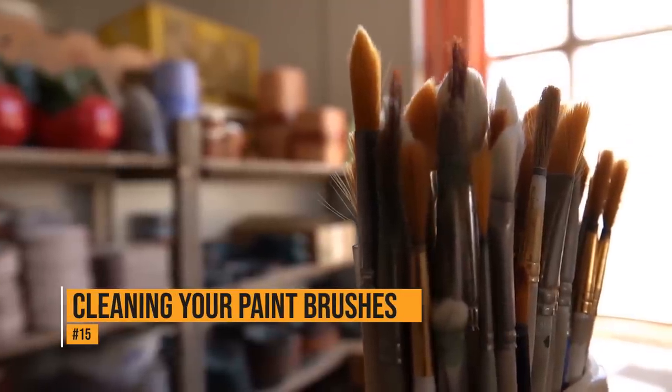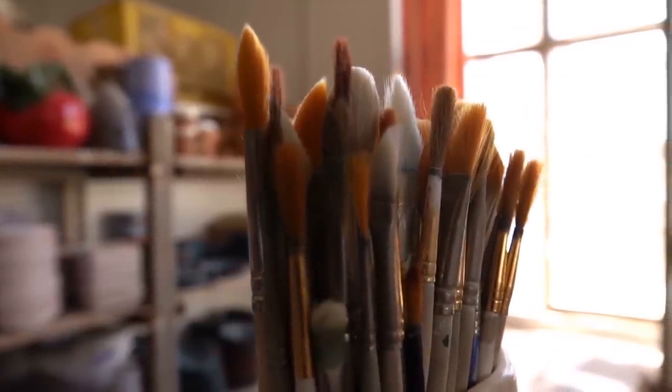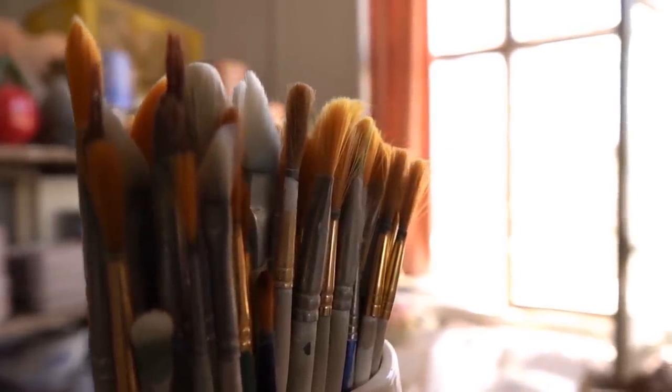Cleaning paint off of your paintbrushes can be a hassle, but it doesn't have to be. Fill a cup with warm water and put a dryer sheet in it. Let the brushes soak for a few hours, and the acetone in the dryer sheet will act as a paint thinner.